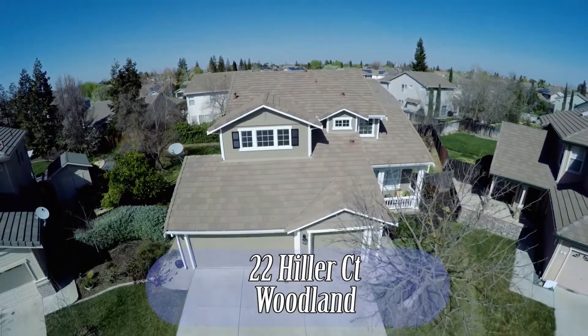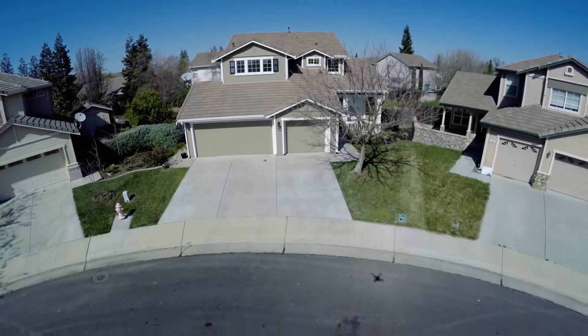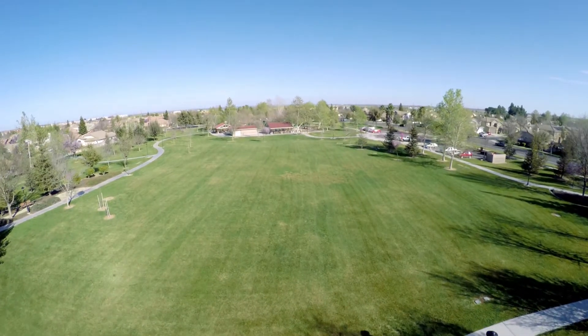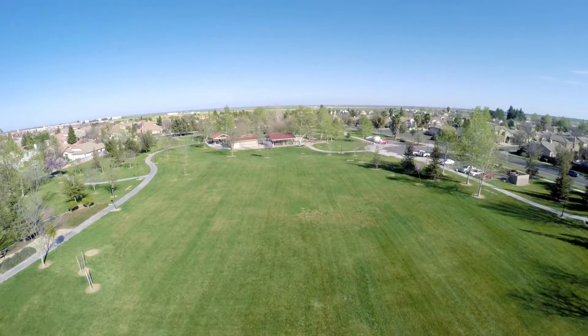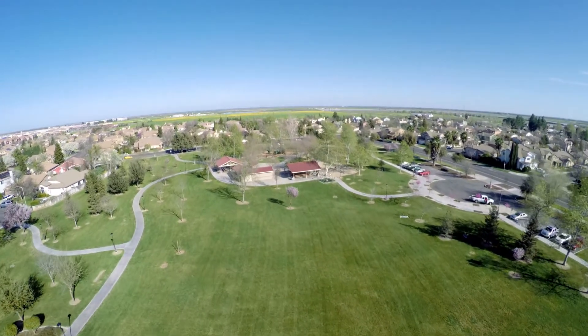22 Hiller Court is conveniently located on the east side of Woodland in Sycamore Ranch. Sycamore Ranch is convenient to many things in Woodland. It's within five minutes of I-5 and Highway 113, and has major shopping on all ends of the east side of town.